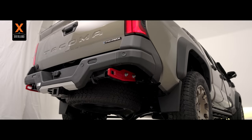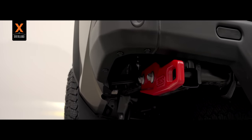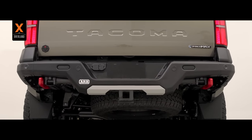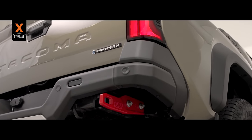The rear bumper was designed between ARB and Toyota engineers and is high-clearance with integrated rated tow points. All of it allows for the safety sensors to function, unlike many aftermarket replacement bumpers.